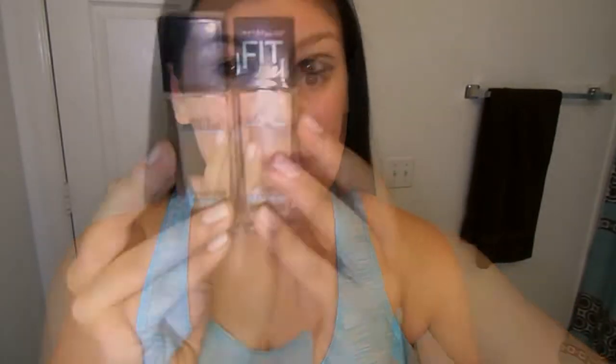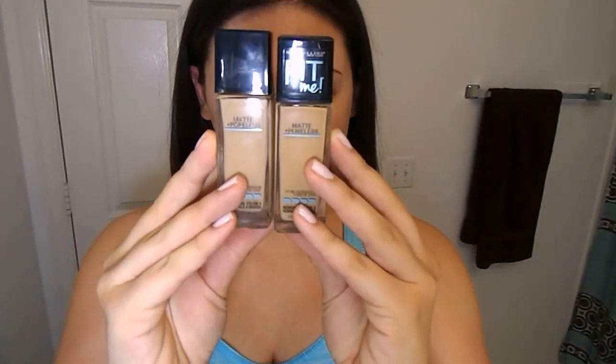Going into makeup — I'm going to first prime my face with the Rimmel Fix and Perfect Pro primer. I'm using the Maybelline Fit Me foundation in two different shades, 220 and 228, with my City Color Cosmetics flat top blending brush, applying that all over my skin. Next for concealer I'm using the Maybelline Instant Age Rewind dark circle concealer, popping that all over my face and blending it in with a beauty blender.